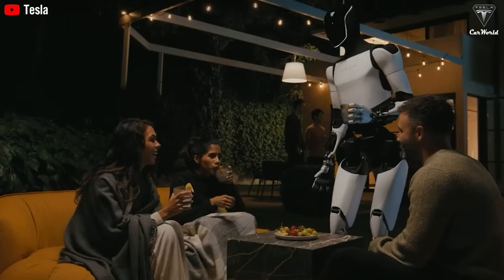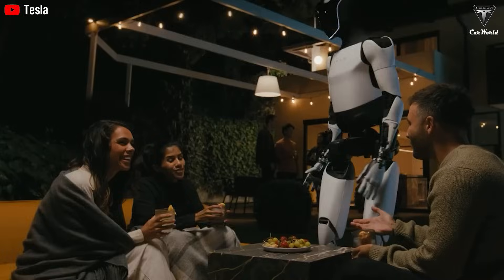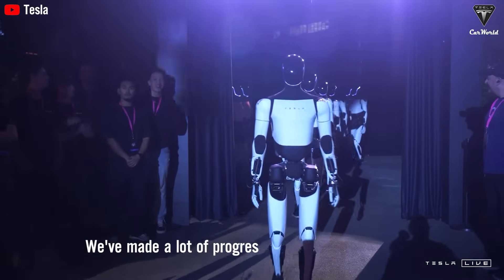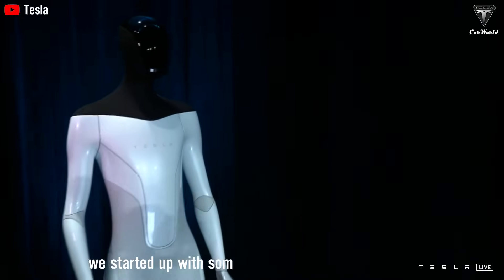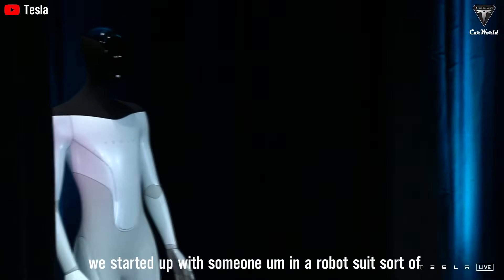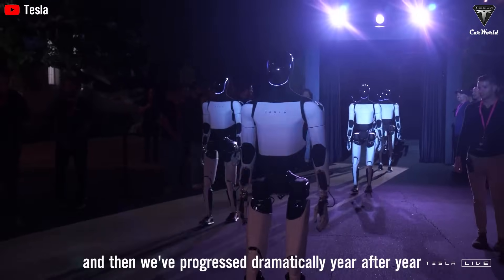And be patient — the final reason will absolutely surprise you, just like it did when we first heard it. We've made a lot of progress with Optimus. As you can see, we started with someone in a robot suit, and then we've progressed dramatically year after year.